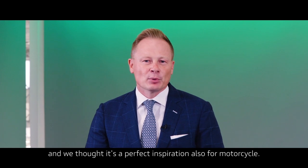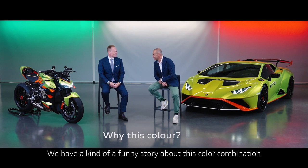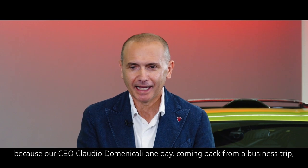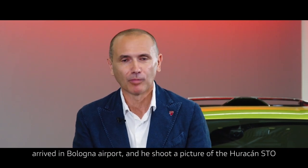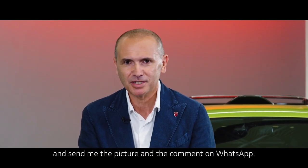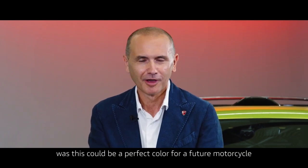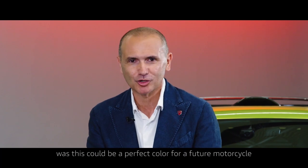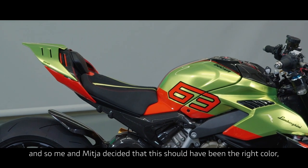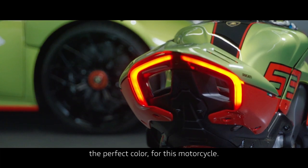We have a funny story about this color combination. Our CEO, Claudio Domenicali, one day coming back from a business trip, arrived at Bologna airport, shot a picture of the Huracan STO, and sent it to me on WhatsApp with the comment: 'This could be a perfect color for a future motorcycle.' It was exactly this combination of Verde Cytrea and Arancho Dac. So Mithja and I decided this should be the perfect color for this motorcycle.